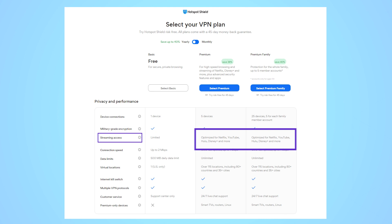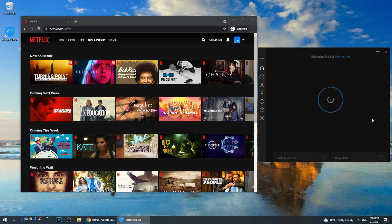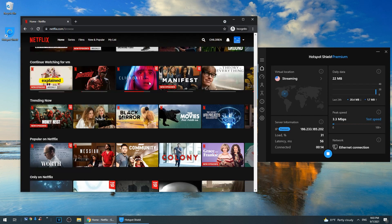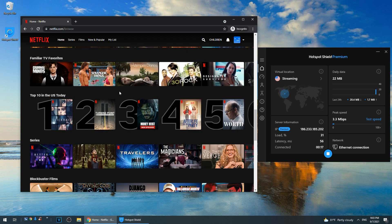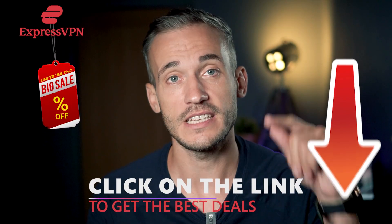Some of these sites are tricky though, because in addition to geoblocks they also use anti-VPN software, and in some cases they did take more than one try to unblock — I had to switch servers a couple of times. Now if you're looking for a VPN that can easily access just about any site, I'd recommend ExpressVPN. It's one of the best VPNs for streaming hands down, and I've got a link with a discount code for you in the description below.